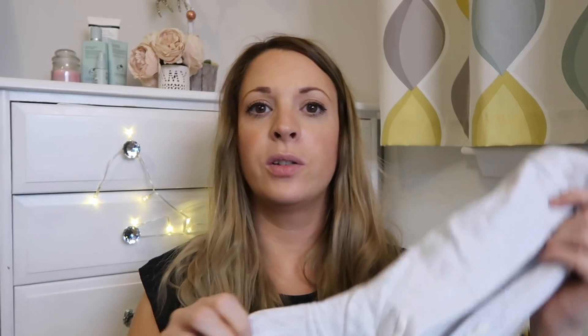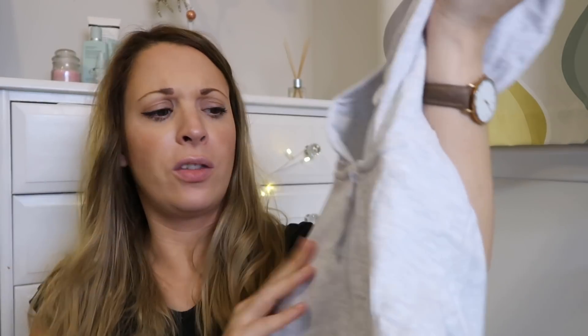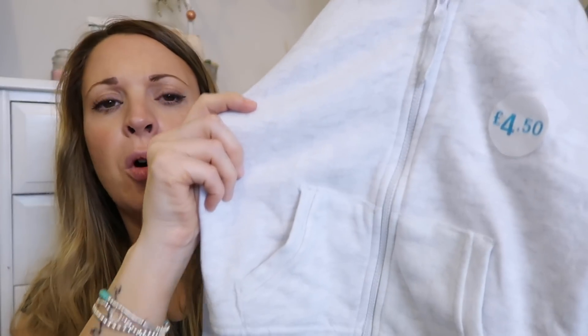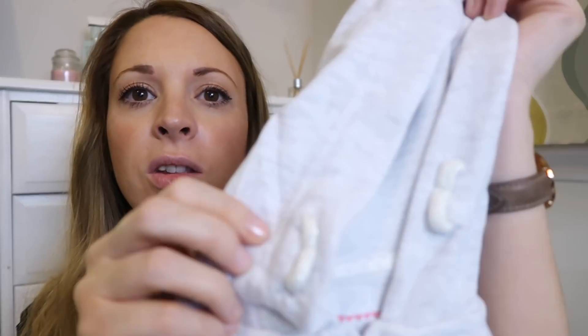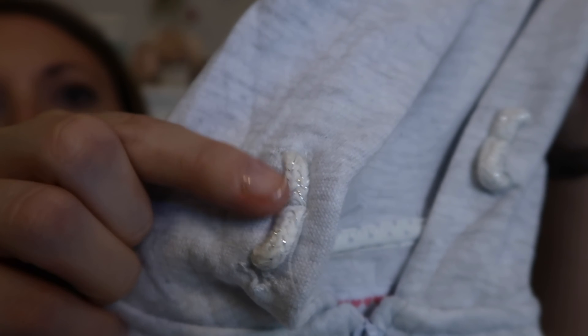I also picked up a hoodie for Elle because she wears her pink one from Tesco's all the time, and if it's in the wash we don't have it. So I went for a grey one and I love it — it's so soft, much softer than the other one. It's really cute, it's got pockets, and I got grey because it'll go with everything else.